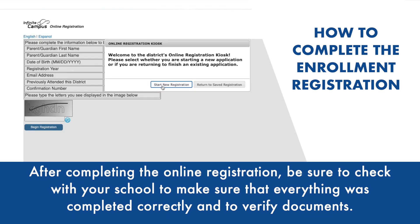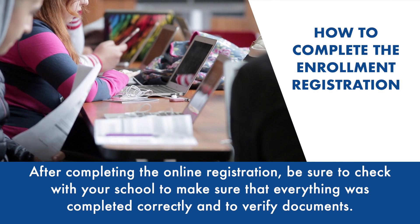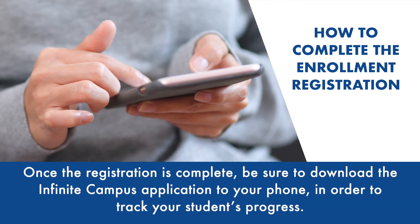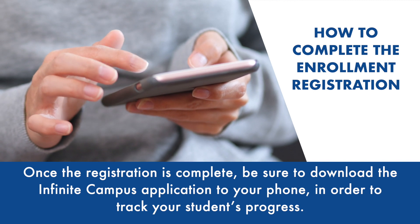After completing the online registration, please be sure to check with your school to make sure that everything was completed correctly and to verify the documents. Once the registration is complete, please be sure to download the Infinite Campus application to your phone in order to track your student's progress.